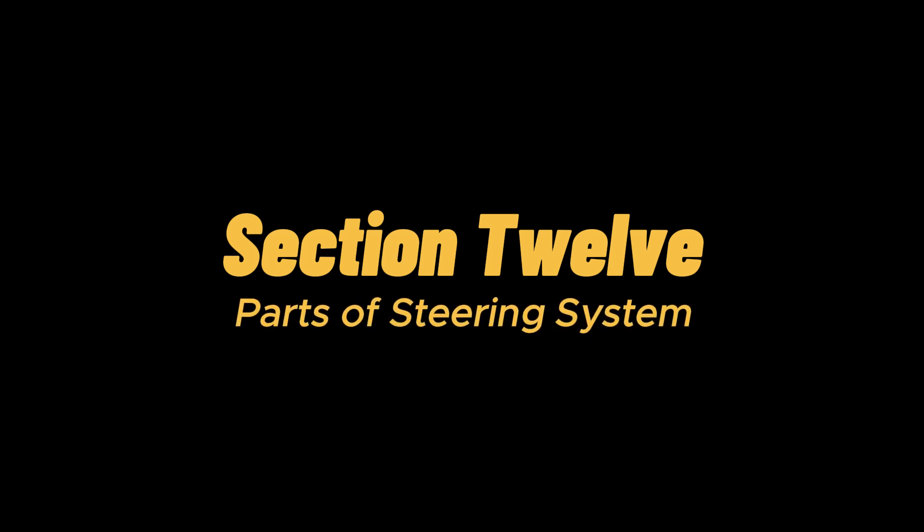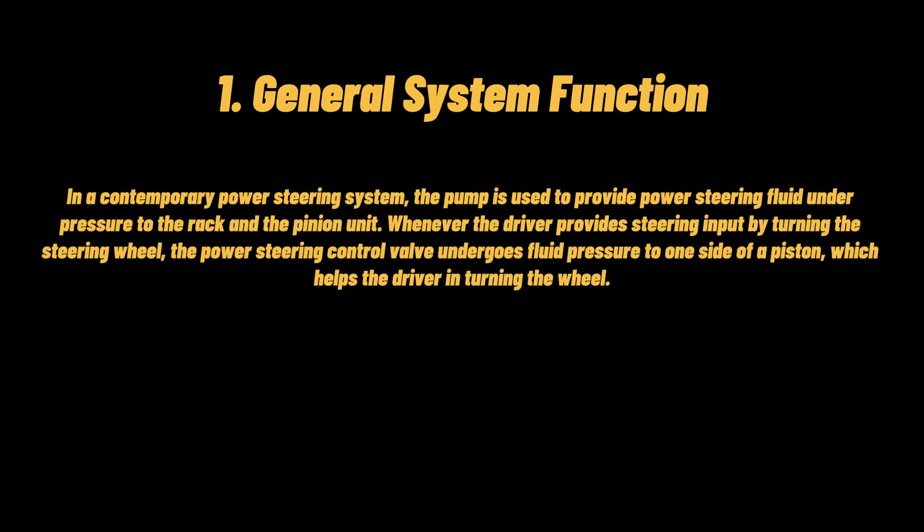Parts of steering system: in a contemporary power steering system, the pump is used to provide power steering fluid under pressure to the rack and pinion unit. Whenever the driver provides steering input by turning the steering wheel, the power steering control valve applies fluid pressure to one side of a piston, which helps the driver turn the wheel.